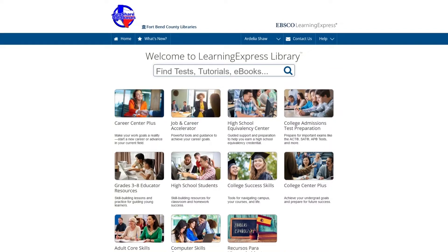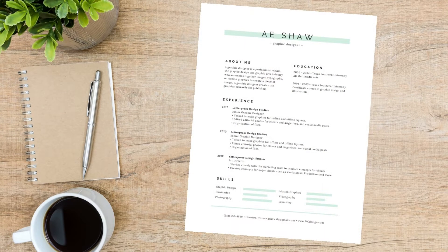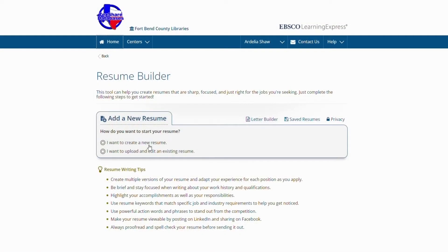Hello, I'm Adelia with Missouri City Branch Library. I want to share our step-by-step resume writing tool. As you know, a resume is an important part of your job search. Our resume builder will assist you with creating or editing an existing resume to get you started on your journey. Let's go to the resume builder.